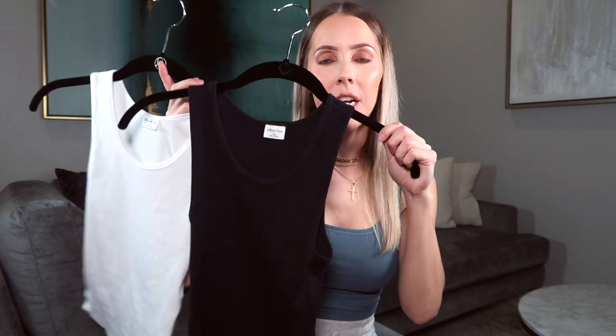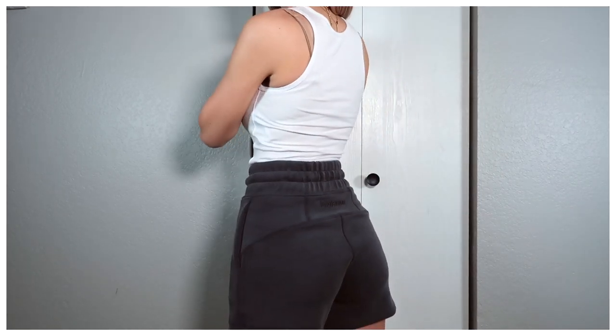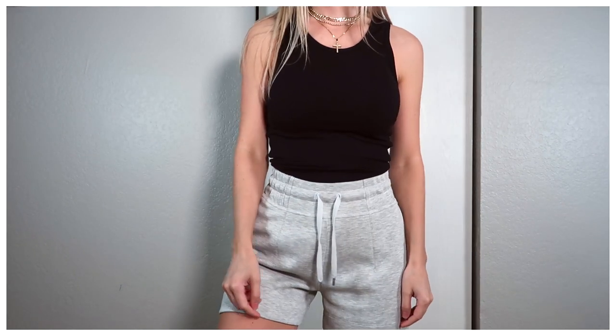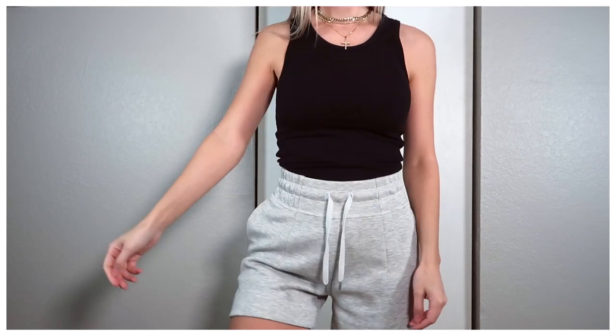Another favorite of mine are these super basic tank tops. These were mentioned in my Aritzia haul video. They're just great basic tank tops to have — so soft, heavyweight, and not see-through in the slightest. What I like about them is that these are two of the tanks in my closet that are not cropped. They're not full length either, but just a little bit longer, so you could still tuck them into high-waisted items or not. They can still show a little bit of your midsection. They're a higher neckline, which I love. They're great basics to have. This is in the Wilfred Free brand and I get them in a size extra extra small.